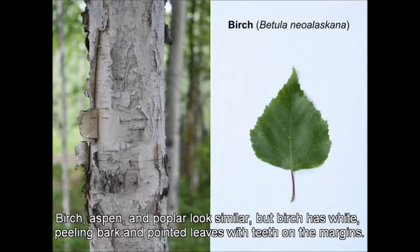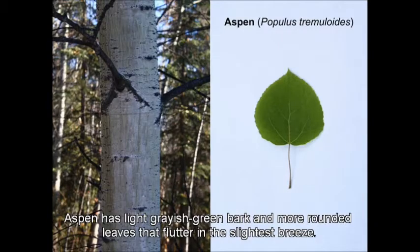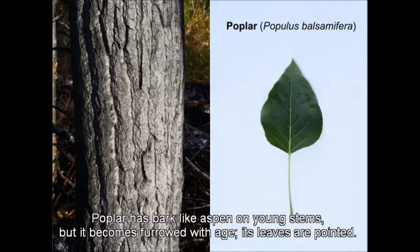Birch, aspen, and poplar look similar, but birch has white peeling bark and pointed leaves with teeth on the margins. Aspen has light grayish green bark and more rounded leaves that flutter in the slightest breeze. Poplar has bark like aspen on young stems, but it becomes furrowed with age, and its leaves are pointed.